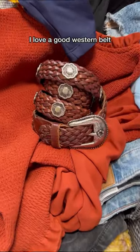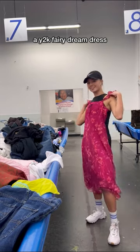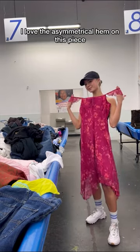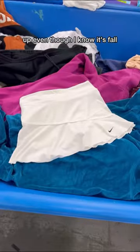I love a good western belt and the floral silver details on this baby are giving. A Y2K fairy dream dress — I love the asymmetrical hem on this piece. And another Y2K cutie I just couldn't pass up, even though I know it's fall.